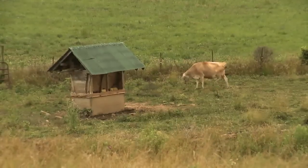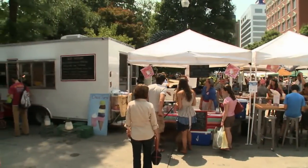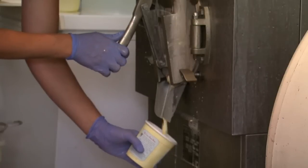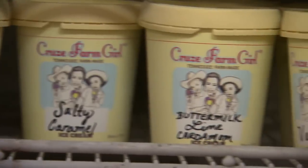I grew up here at the dairy farm, but I spent a lot of my childhood at the farmers' market eating ice cream. My parents made homemade ice cream. A couple years ago in college, I decided I wanted to make homemade ice cream like my parents. We still have the equipment and it still runs great, so I started making Cruz Farm Girl ice cream. It's simple — five ingredients: cream, milk, sugar, egg yolks — we get really beautiful bright orange egg yolks from local farms like Jim Farm and Tiki Boo Farm — and a little salt.